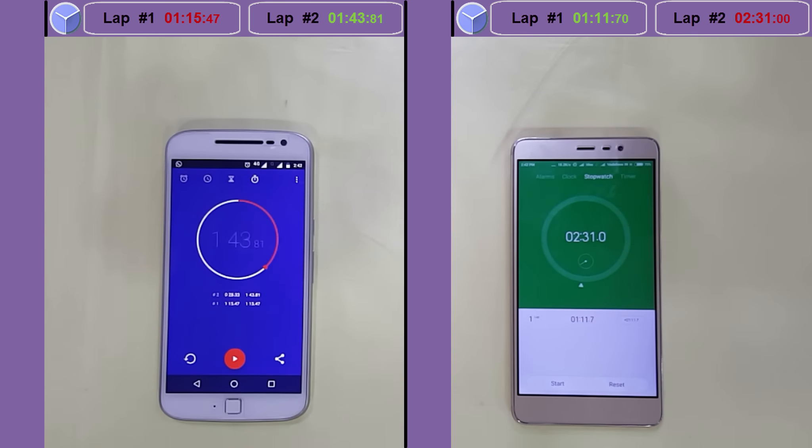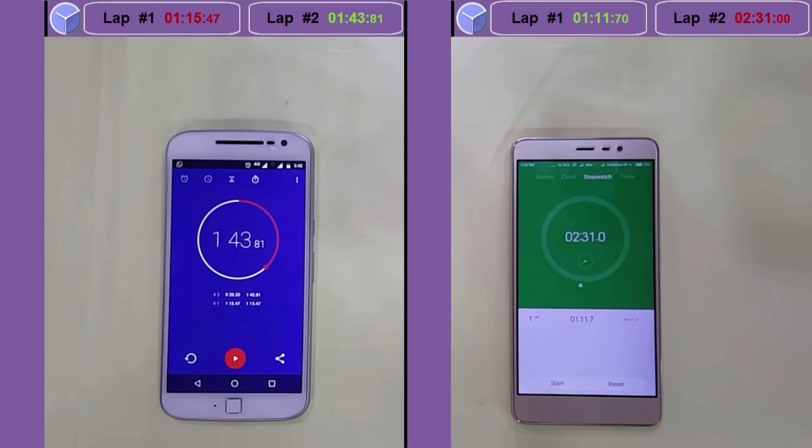So we complete the second lap — have a look at the difference between the two laps. There is a 50-second difference between the two phones. The Moto G4 Plus was slower in the first lap by only 4 seconds, but in the second lap it was the best. Lap 2 score on the Moto G4 Plus: 1 minute 43 seconds and 81 milliseconds, whereas on the Xiaomi it is 2 minutes and 31 seconds — almost a difference of 50 seconds. Both phones are in the same budget range. I never actually expected this result, and the Moto G4 Plus is your clear winner.